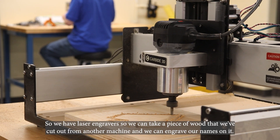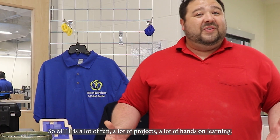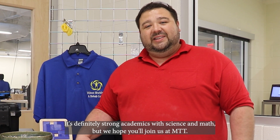We also have laser engravers — we can take a piece of wood cut out from another machine and engrave our names on it. MTT has a lot of fun, a lot of projects, and a lot of hands-on learning. It's definitely strong academics with science and math, but we hope you'll join us at MTT.